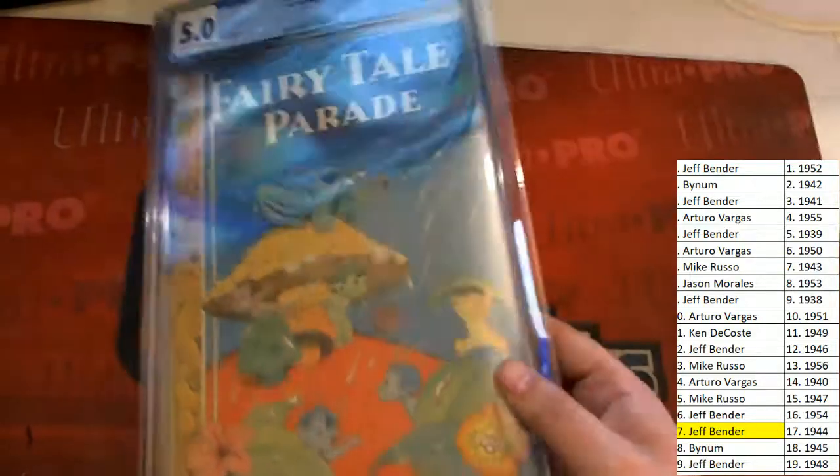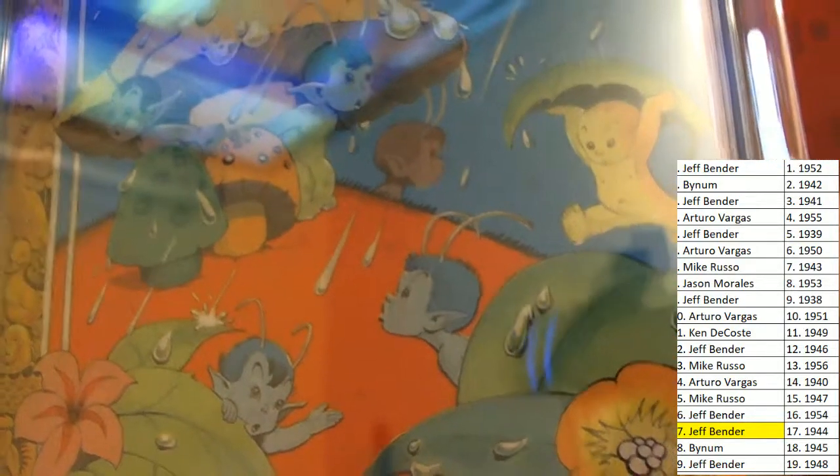Congratulations, Jeff B., coming away big with a 1944 graded comic. Let me see if I can — oh man, we've got some reflections here. That's not really letting us see it as good as we could. This looks very psychedelic.